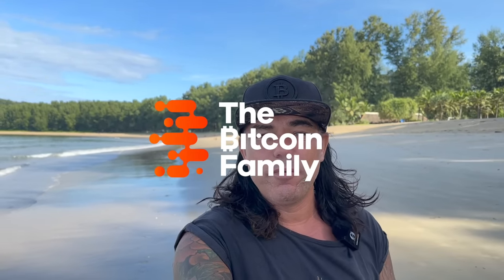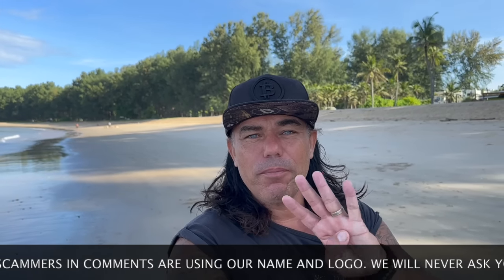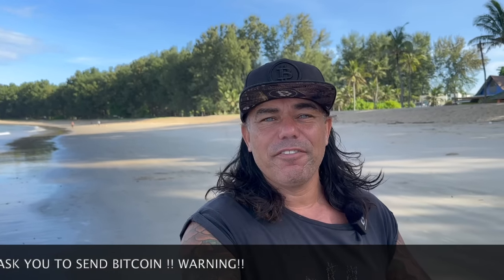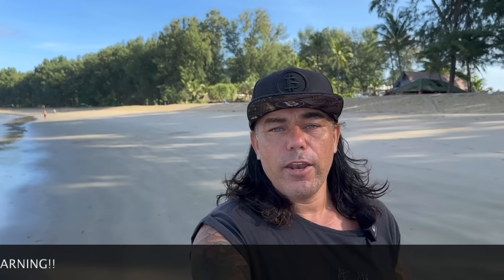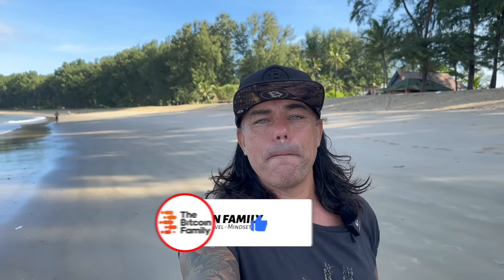Good morning, good afternoon, good evening — wherever you are, welcome to the Bitcoin Family channel. For the newcomers, my name is Didi. Today, another beautiful walk and talk on the beach here in Phuket, Thailand. I have four amazing Bitcoin charts, a beautiful trading tip, a live tip, a travel tip, and of course the news — because something is happening at the SEC today, November 2nd, behind closed doors. And something else is happening with my own family token.